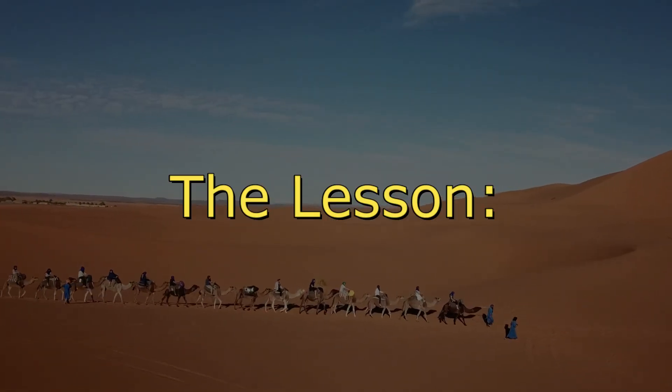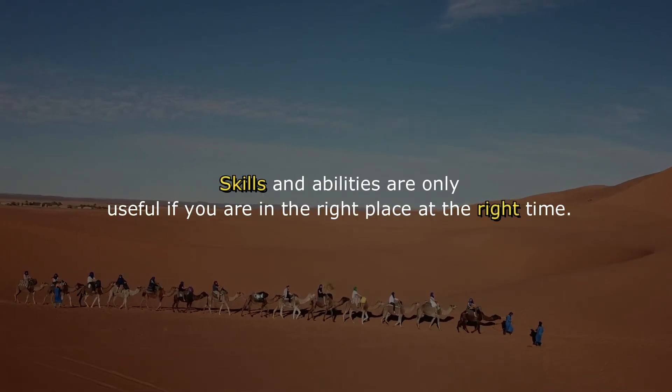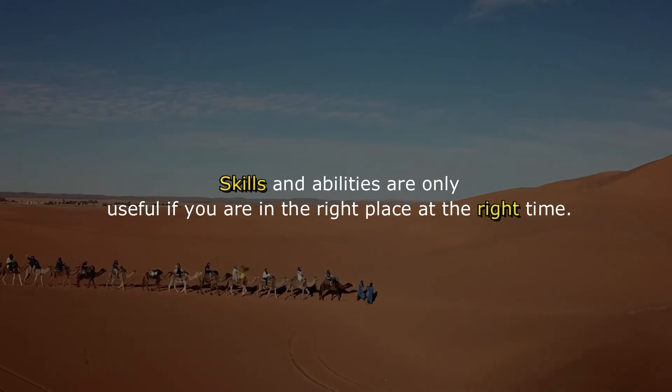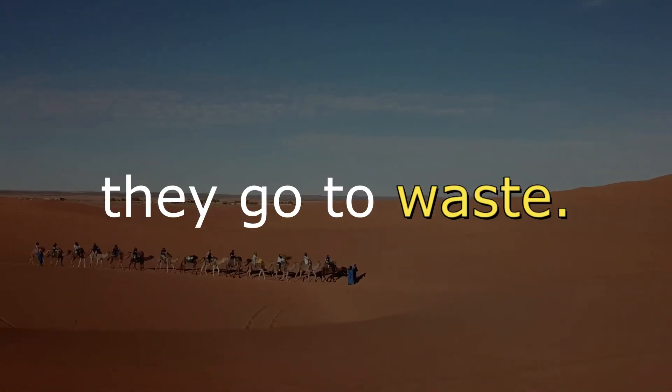The lesson: skills and abilities are only useful if you are in the right place at the right time. Otherwise, they go to waste.